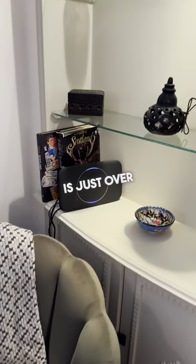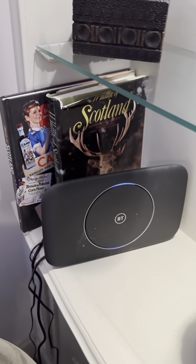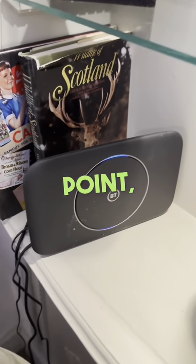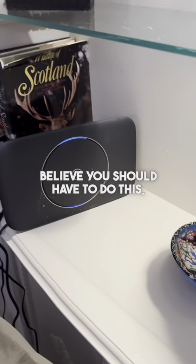The Wi-Fi router is just over in the corner, just in case you need to reset the Wi-Fi at any point. There's a wee plug switch just behind here. Switch this off for five minutes and back on — that'll allow it time to reset. We don't believe you should have to do this, but just in case.